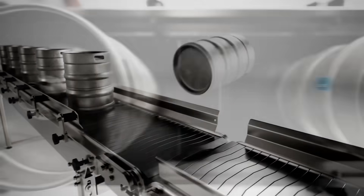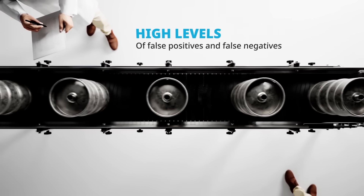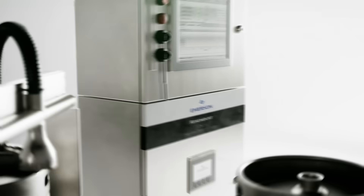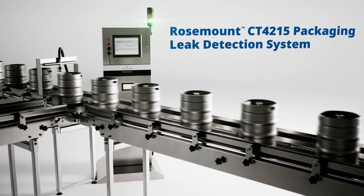Traditional quality control methods often involve optical systems, which can provide high levels of false positives and false negatives, falling short of brewing industry standards. The Rosemount CT4215 packaging leak detection system is an industry-leading automated inline detection system.